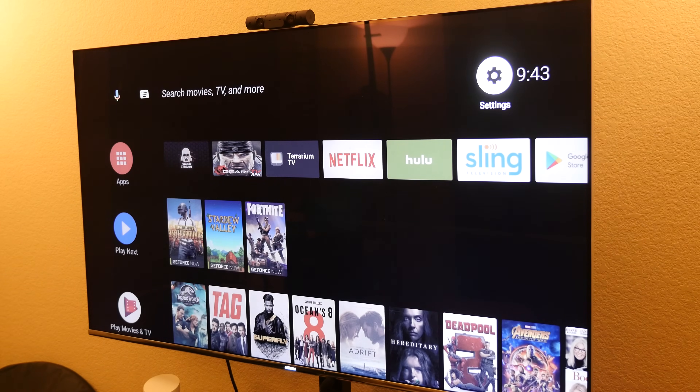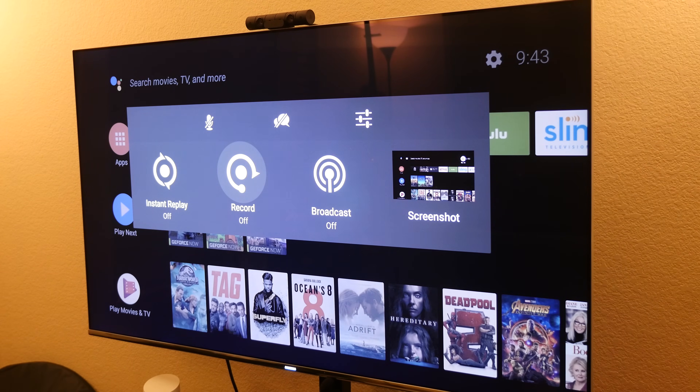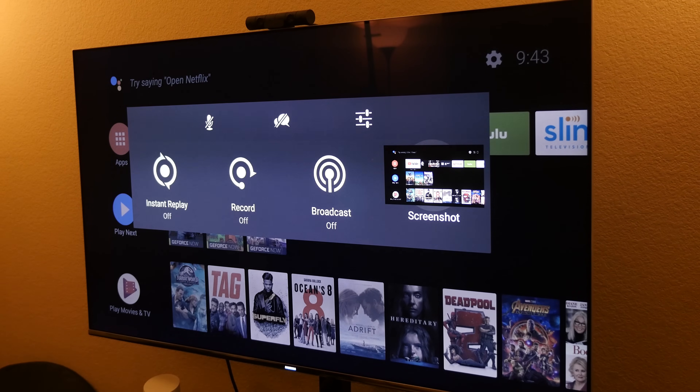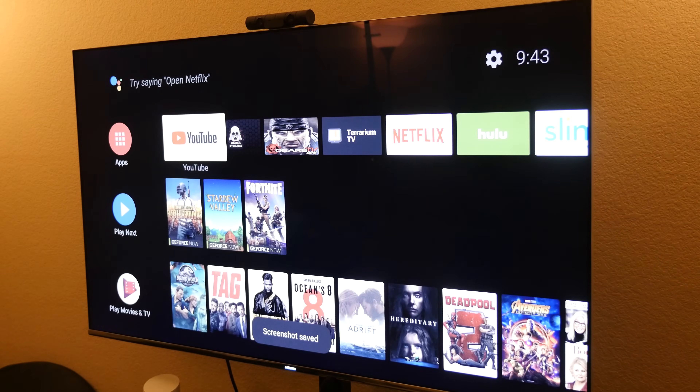When you press and hold the home button, it brings up the Nvidia Share overlay. You can do instant replay — turn that on. You can record your screen, you can broadcast, and when you broadcast it'll let you stream to different platforms such as Twitch. You can also take a screenshot — just press that and it saves to your photos. It's an easy way to take a screenshot.